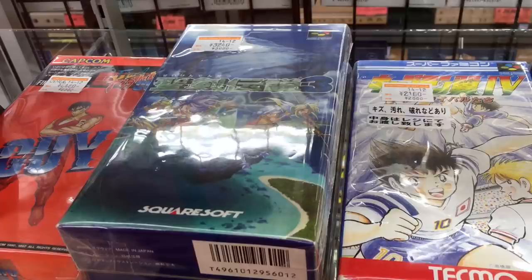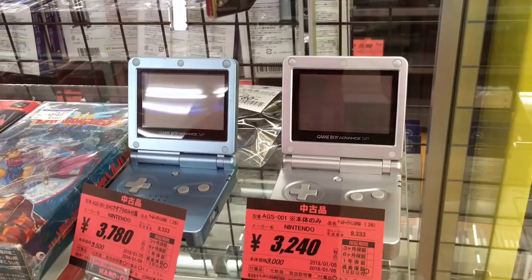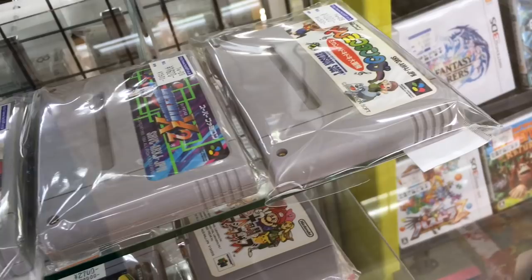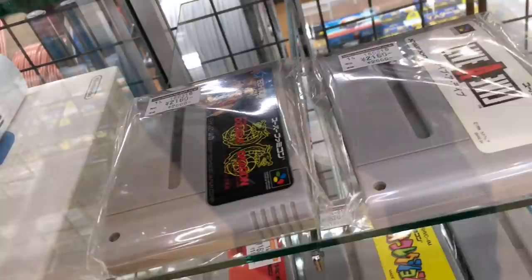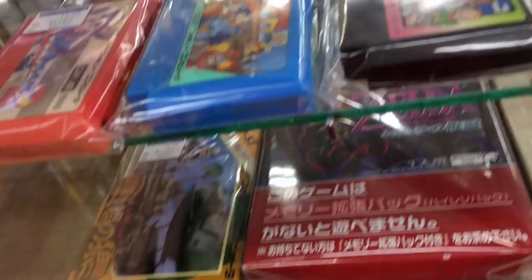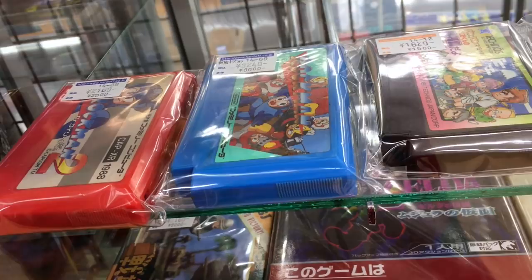We also have some Game Boy Advance SPs in pristine, near-mint condition doing about $30 a piece. We've got an assortment of Famicom games — Mega Man X2 going for $15, Castlevania IV at $20, and Super Double Dragon. I remember a day when Mega Man used to be $50, $60 — but Mega Man at $30 here is quite good.